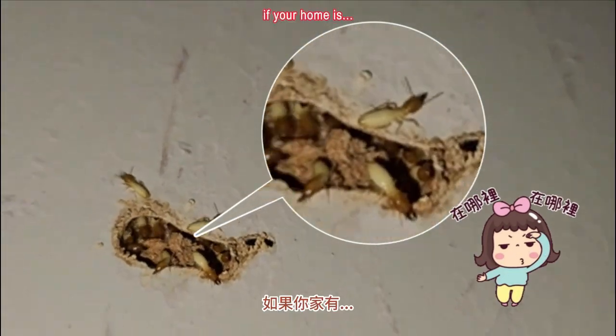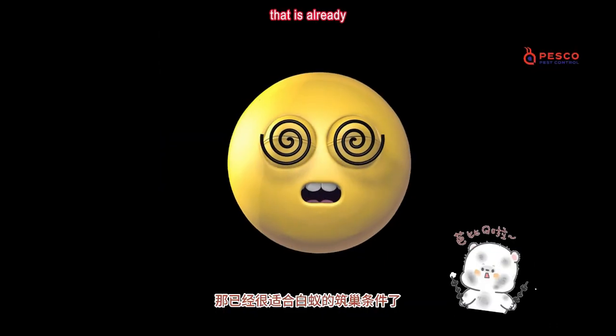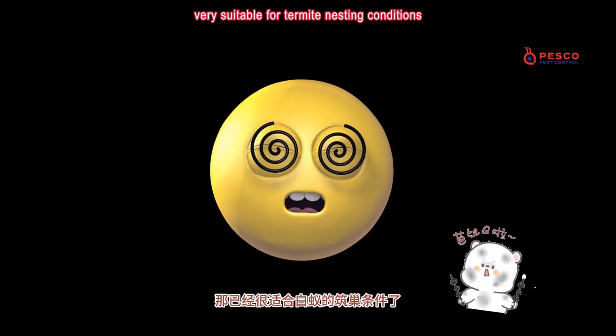How to tell if there are signs of termites. If your home is leaking, damp, moldy, or dark, that is already very suitable for termite nesting conditions.